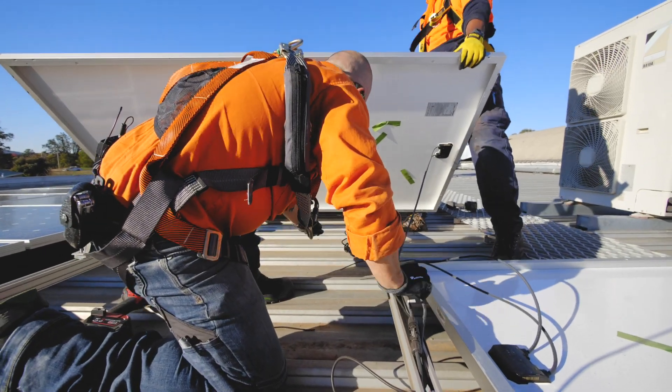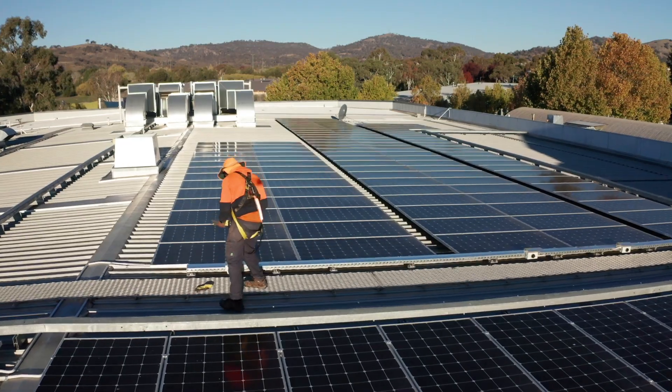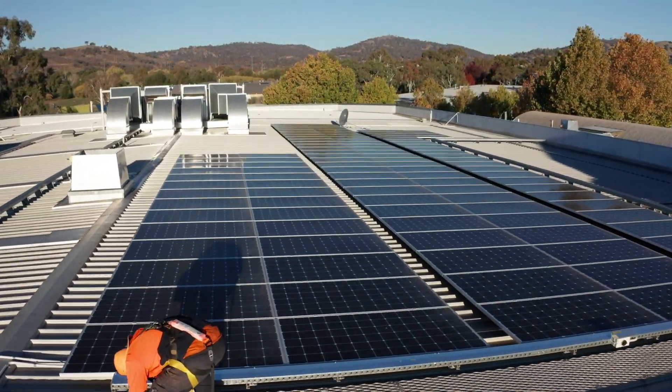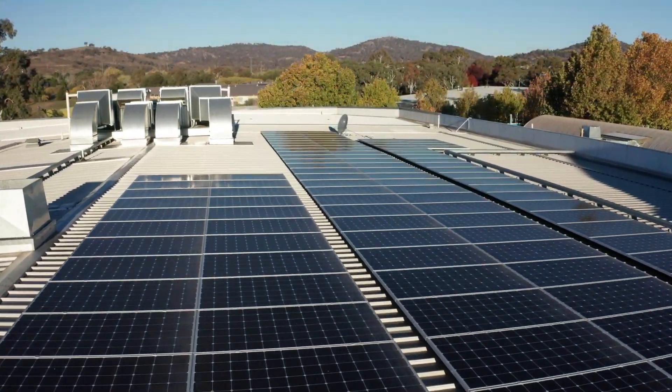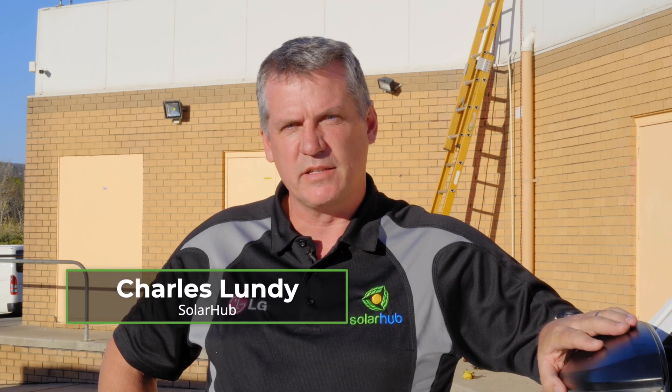The Colwell Shopping Centre chose to use the LG Neon 395 commercial panels. One of the reasons they've gone with that panel is that it comes with a full 25-year parts and labour warranty. There are many panels out there that have a 25-year performance warranty, but their parts and labour warranty is really only for 10 years.